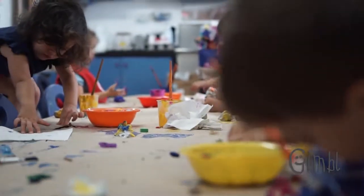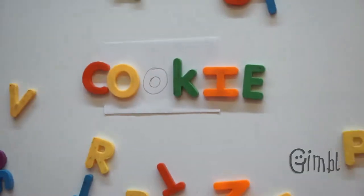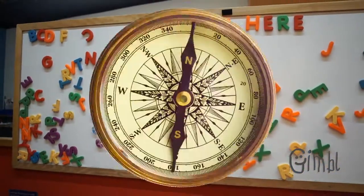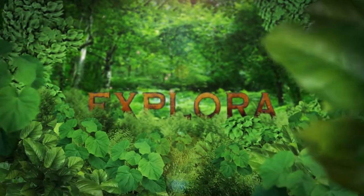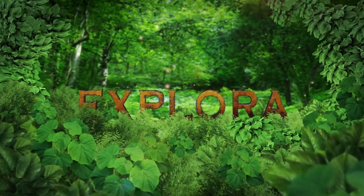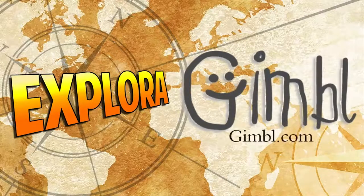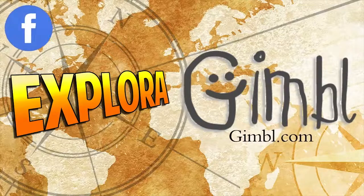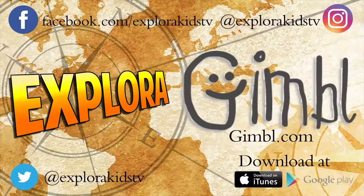And on the next Explora, we're going to check out an art studio just for kids. To see the latest videos in this series, visit Gimbal.com. Make sure to follow us on Facebook, Instagram, and Twitter. You can also download the free app, now available on iTunes and Google Play.